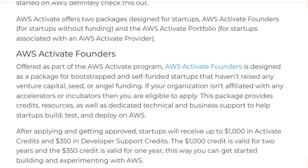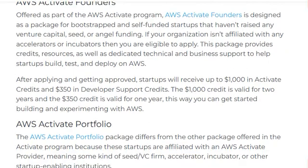Offered as part of the AWS Activate program, AWS Activate Founder is designed as a package for bootstrap and self-funded startups that have not raised any venture capital, seed, or angel funding. If your organization is not affiliated with any accelerators or incubators, then you are eligible to apply. After applying and getting approved, the startup will receive $1,000 in Activate credits and $350 in developer support credits. The $1,000 is valid for 2 years and $350 is valid for 1 year.